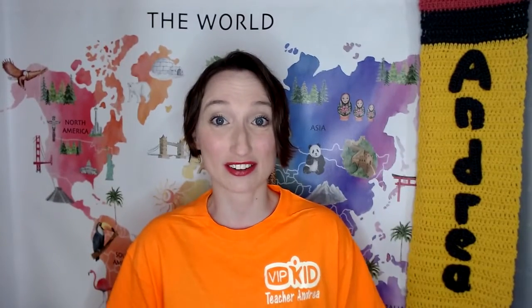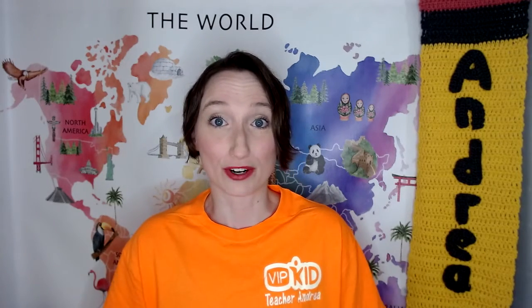Hello, welcome back to my channel. I am Andrea Perry. I'm so happy you are here. In this video, I'll be going over what qualifications you need to work for VIPKID.